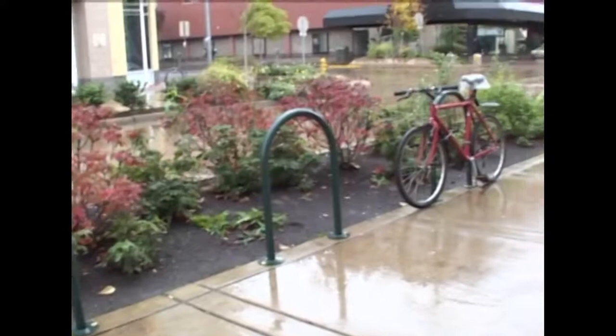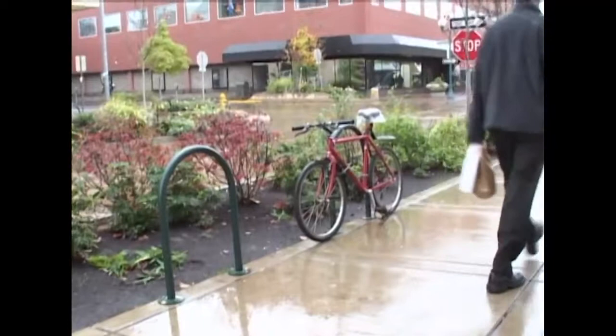Don't forget to put in bike racks. These hoop styles, shown here, are one of the best designs. Make sure that the racks are installed near the front door of the building they serve.